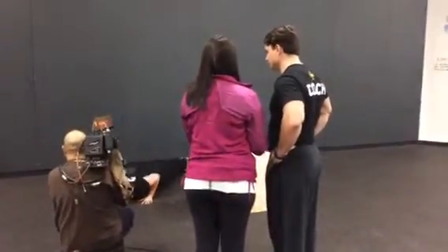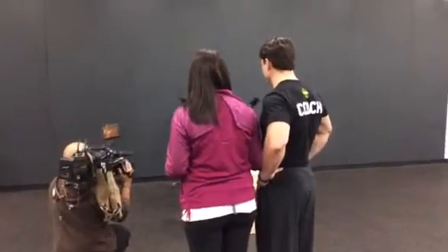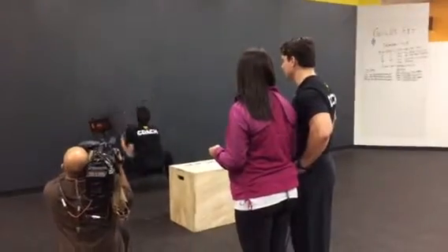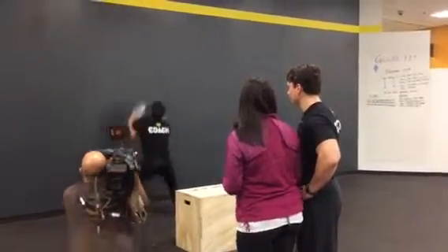Give me some of the deals you guys have going on. Right now we have no contract, no enrollment. We're really encouraging people to come in, try the gym out, and also try the Gold's Fit class out for free. So come in and definitely get a workout.